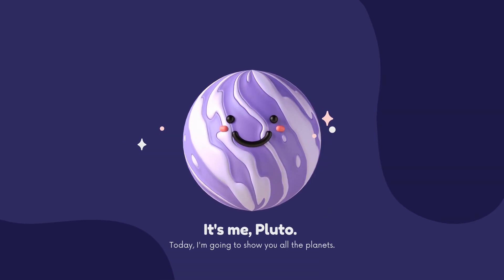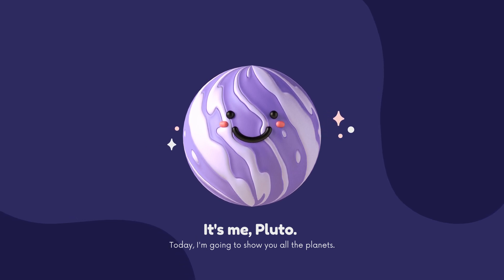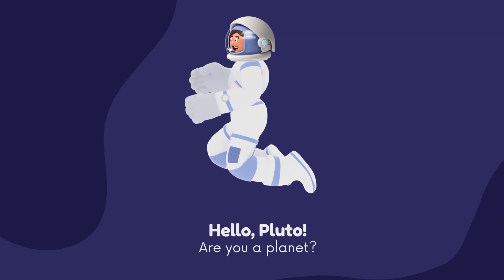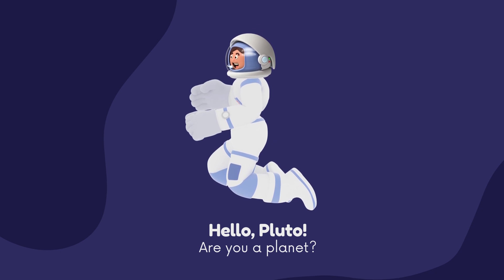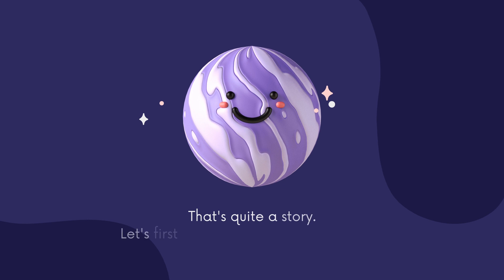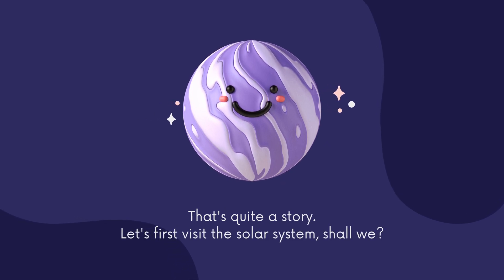It's me, Pluto. Today, I'm going to show you all the planets. Hello, Pluto. Are you a planet? That's quite a story. Let's first visit the solar system, shall we?